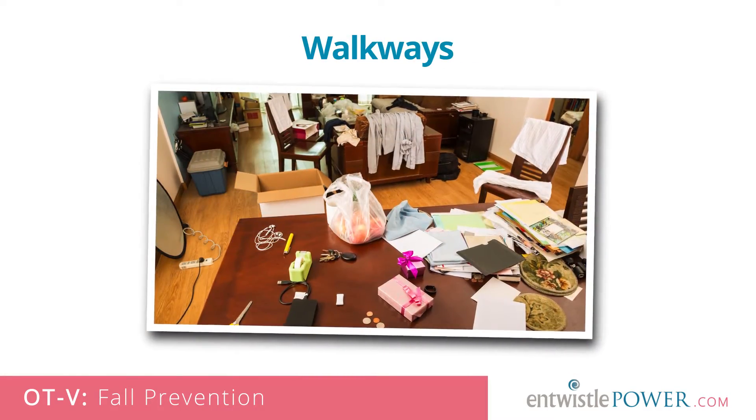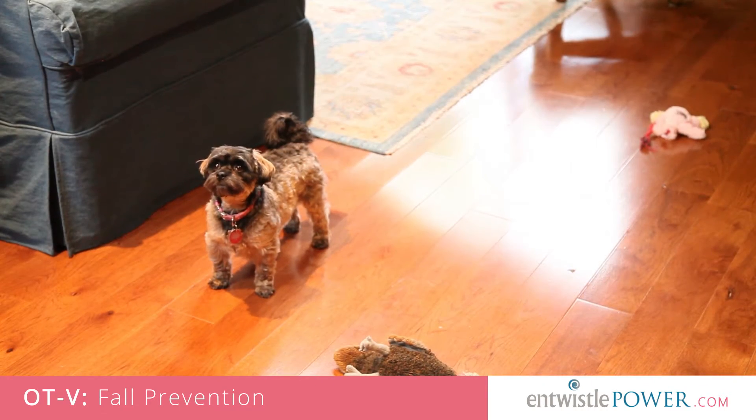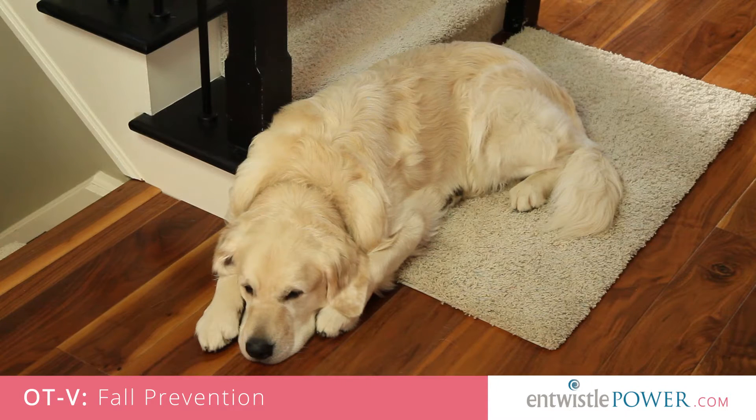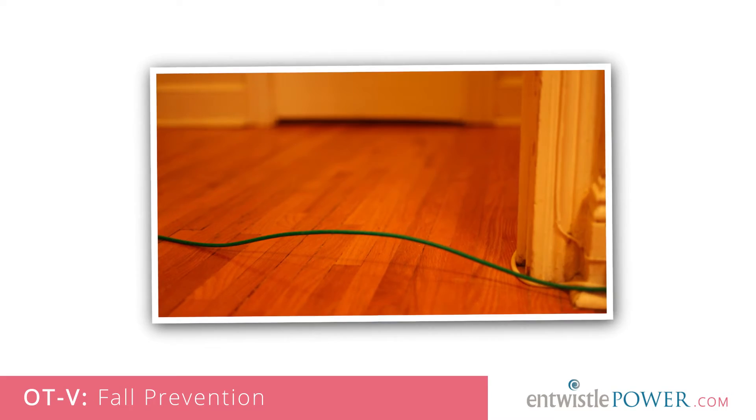Walkways. Excessive amounts of furniture, boxes, personal belongings, even pets can obstruct a walking path and increase the risk of a fall. So can wires that cross doorways or paths. As we age, it is more important that we declutter, remove anything across our path, and make sure our belongings are safely stored. Consider running wires under the flooring or over the doorways.